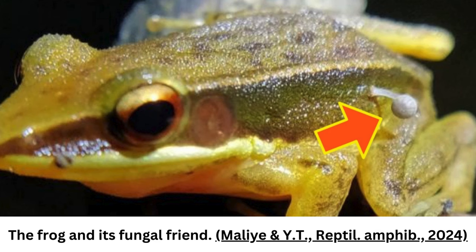Indian scientists on a nature walk through the foothills of the Western Ghats came across an unexpected discovery. A frog was spotted in the wilds of Karnataka in southwest India sporting a truly sassy accoutrement. In what has to be the most goblin thing that ever goblined, scientists have recorded for the first time a living amphibian from whose skin had sprouted a mushroom.